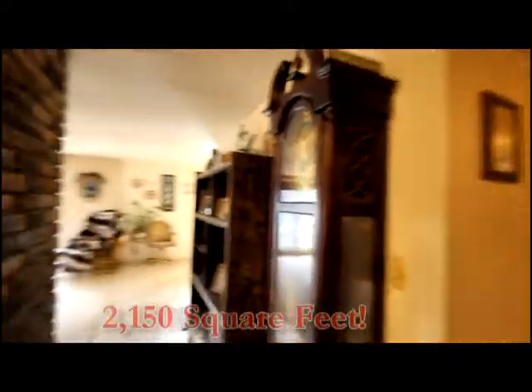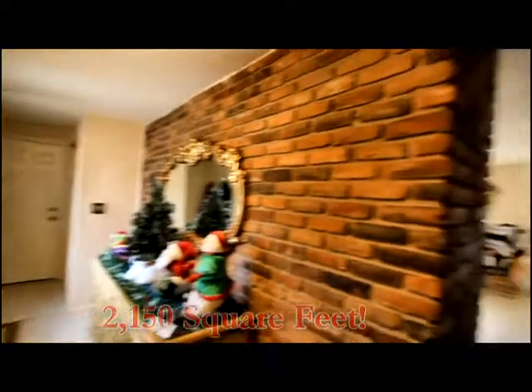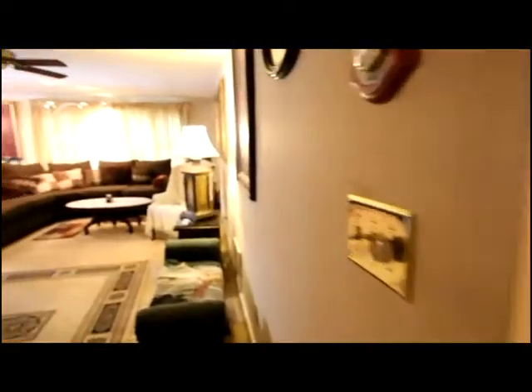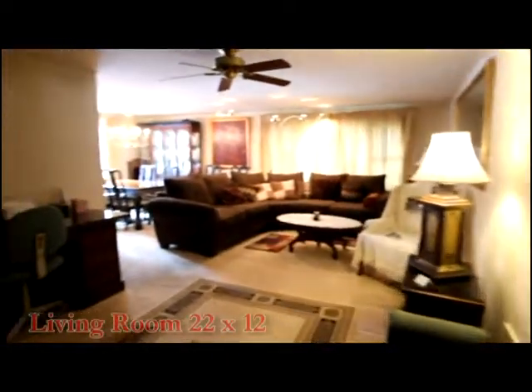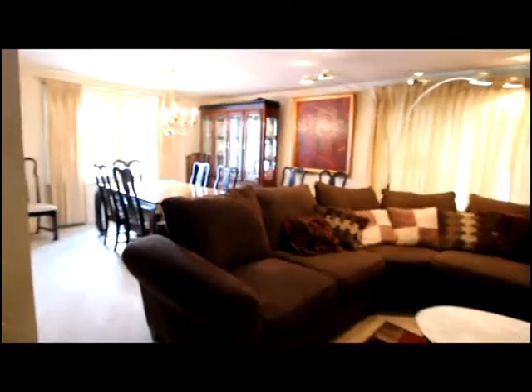The entry opens into this circular floor plan with garage access, family and living room access. There is a half bath and a spacious living room. Notice the updated windows.